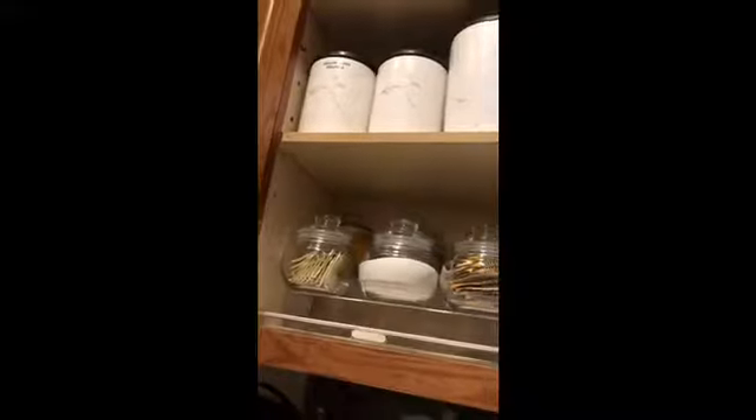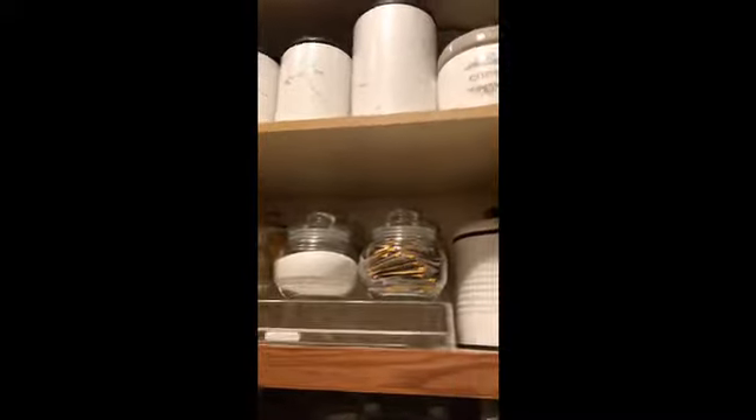Certain containers have labels and certain ones don't because I know exactly what's in them. Later on I may put labels on certain ones. But when I know what's in it, I don't waste time putting things on it. And anybody that comes in will know what it is as well.